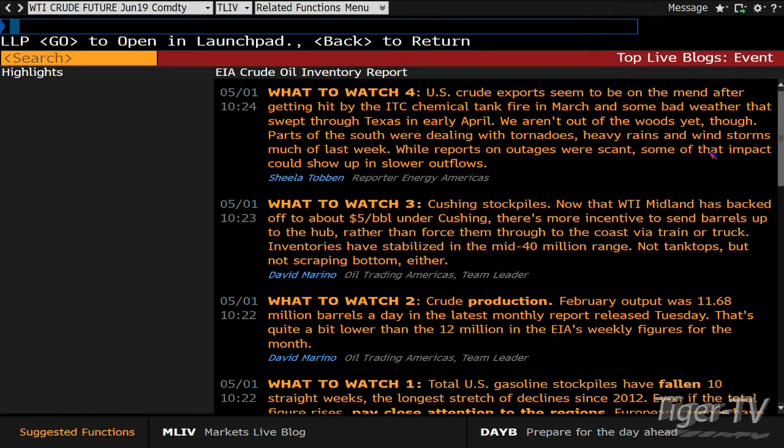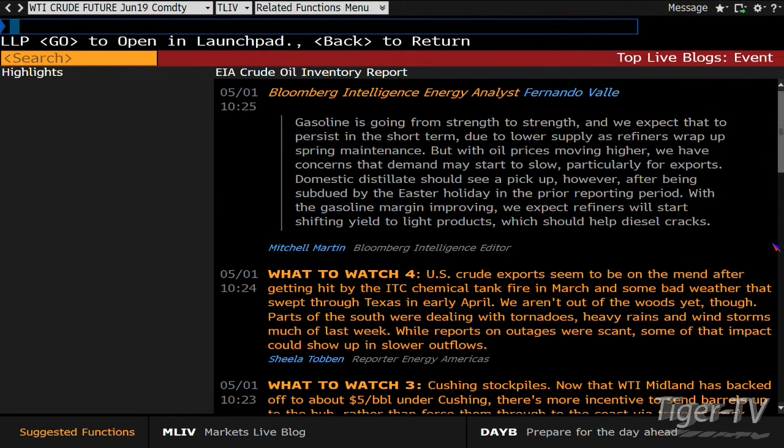Cushing stockpiles — now that WTI Midland has backed off to about $5 per barrel under Cushing — there's more incentive to send barrels up to the hub rather than force them through the coast via train or truck. Talking about moving these around the country. Inventories have stabilized in the mid-40 million range. US crude exports seem to be on the mend after getting hit by the ITC chemical tank fire. That one fire in March and bad weather in Texas in early April — we aren't out of the woods yet. Parts of the south were dealing with tornadoes, heavy rains, and windstorms much of the last week, and some impact could show up in slower outflows.